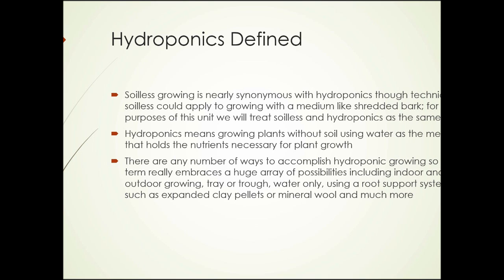Hydroponics means growing plants without soil, using water as the medium that holds the nutrients necessary for plant growth. There are any number of ways to accomplish hydroponic growing, so the term really embraces a huge array of possibilities.